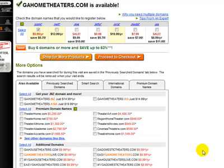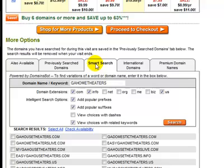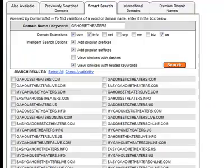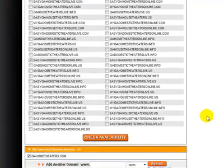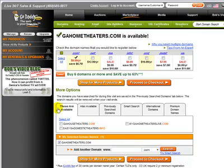If Georgia home theaters doesn't meet your requirements, you can use GoDaddy's Smart Search tool to get suggestions. Click on the Smart Search tab and it will show you availability with all kinds of prefixes and postfixes you can add to your domain name — dot com, dot net, dot us, and more. Scroll through the list, select the names that interest you, and click 'Check Availability.' Based on what I selected, it came back showing those names are available, so you can pick whichever you prefer.